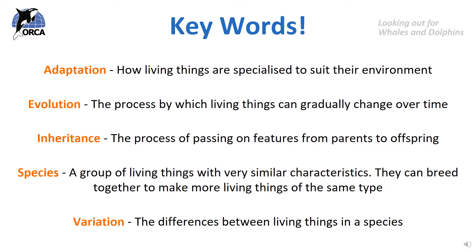Before we get right into the details, here are some words to try and remember that will help you understand the process of evolution. Adaptation: how living things are specialised to suit their environment. Evolution: the process by which living things can gradually change over time. Inheritance: the process of passing on features from parents to offspring. Species: a group of living things with very similar characteristics that can breed together to make more living things of the same type. And variation: the differences between living things in a species.